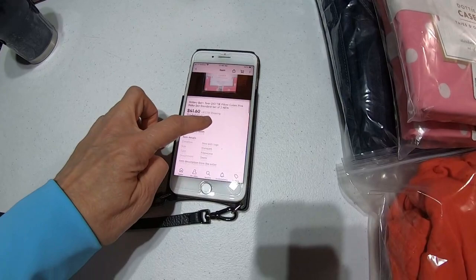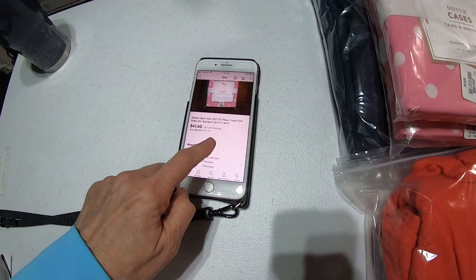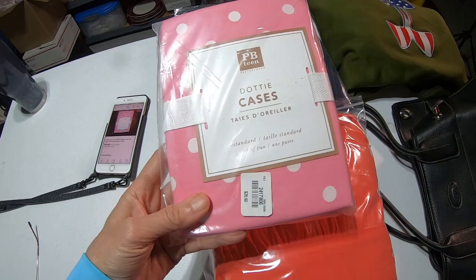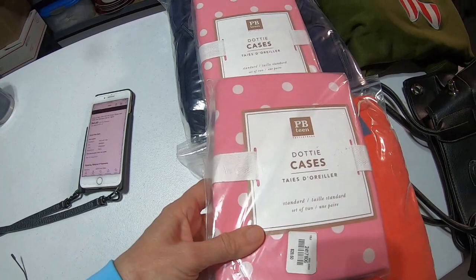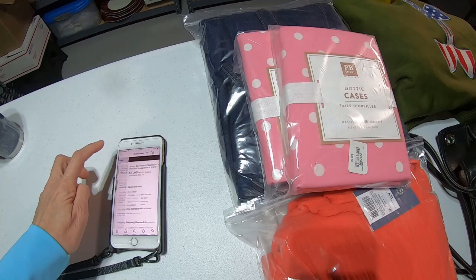There are two cases. I'm going to really have to take a look at this because it's a set of two. I think they just bought one of these for $41.60. I'm going to check on my computer whether this is a set of one or a set of two — two are in each package. I'll bring both upstairs, but before I ship out I will make sure I'm sending the right quantity to the buyer.